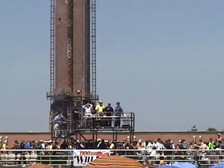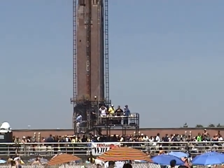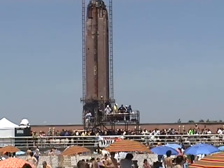In just a moment, we're going to be bringing into the aerobatic box a man you see off to your right right now. His name is Ed Hamill.